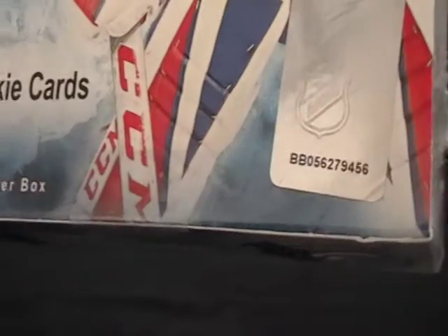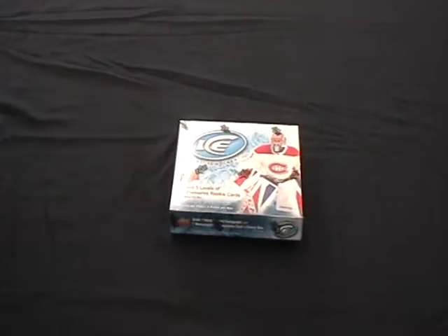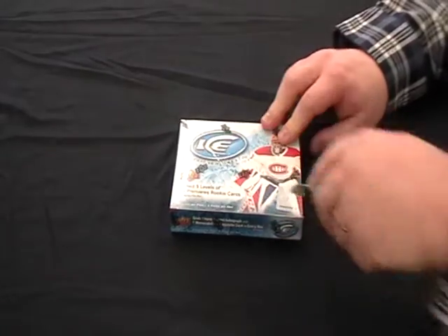The serial number's there somewhere — they can see it. There you go, serial number. Keep it in. Another box: 1718 Upper Deck Ice.